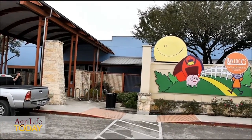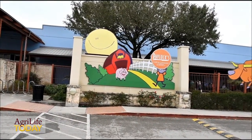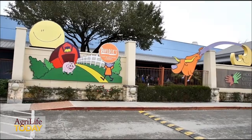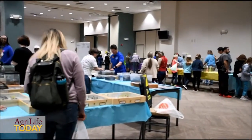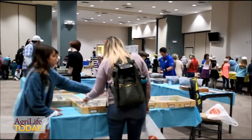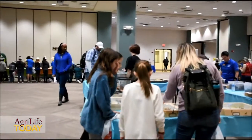We are at McKenna Events Center in New Braunfels, Texas, and this is Insect Expo 2019. We are educating students about insects and related animals. We have all of the fourth graders from New Braunfels School District, and we also have some Kamau students. We're expecting over a thousand kids.